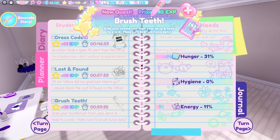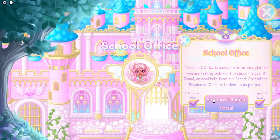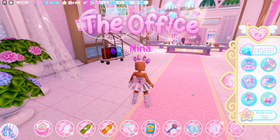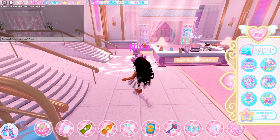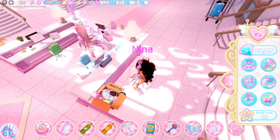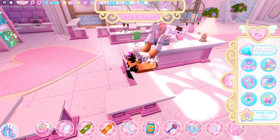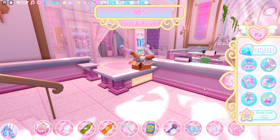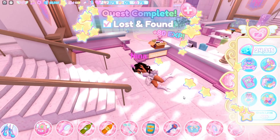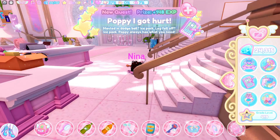Next I'm going to show you guys how to do the dress coded and lost and found quests. For these quests, you need to go to the school office. Here we are in the office. Over here is a little box with a bunch of clutter — you just want to take a peek and wait for the bar to fill up. Once you've done this quest, click jump to exit the box. It might glitch you on the floor for a second. That gave me 80 XP.